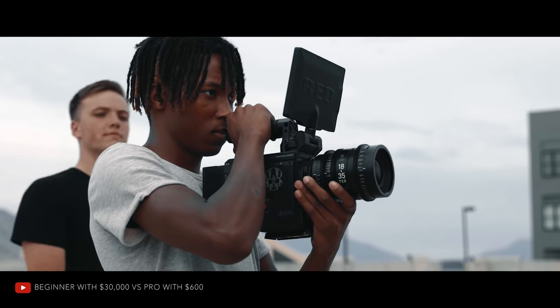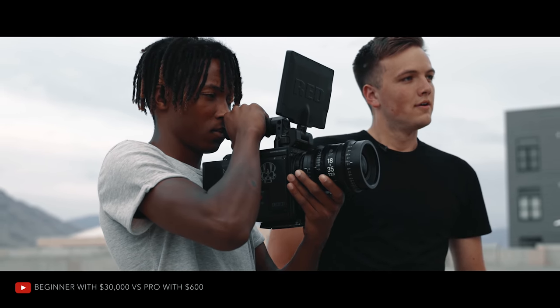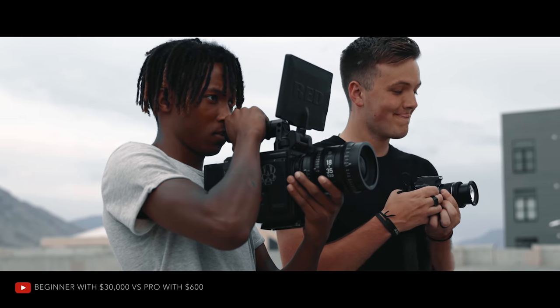Most of you are familiar with our popular Beginner vs Pro series where beginners with expensive equipment go head-to-head against seasoned professionals using entry-level equipment. But we wanted to switch it up and see what we could learn from two professionals competing against each other.